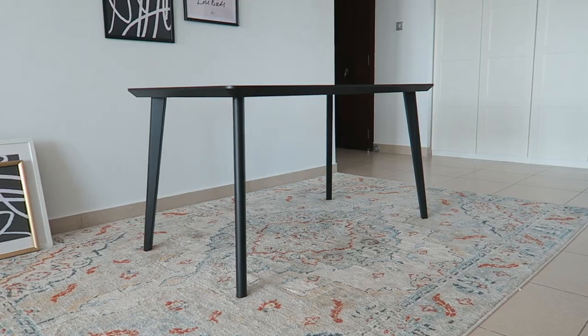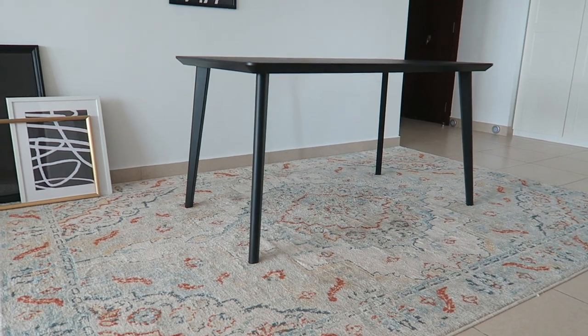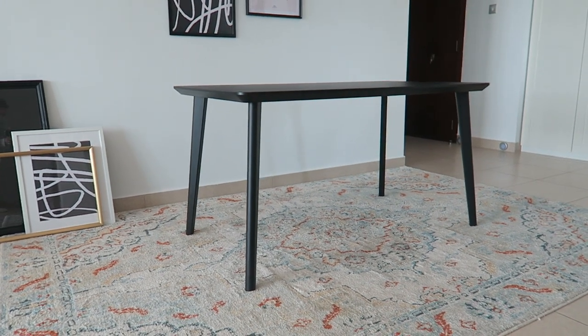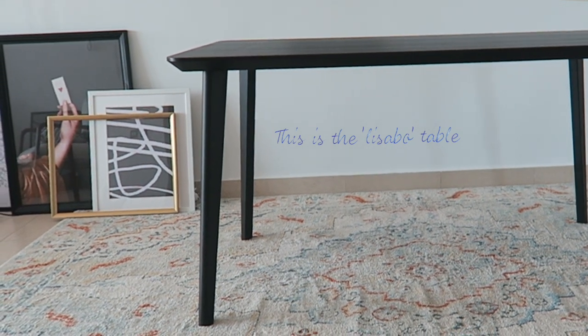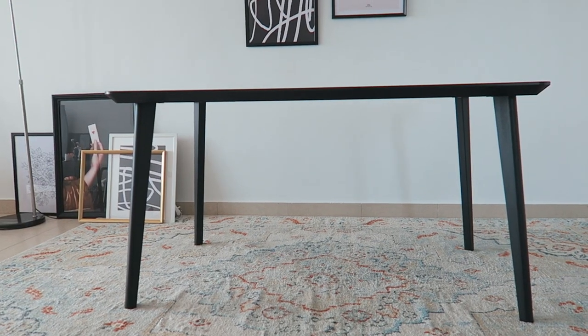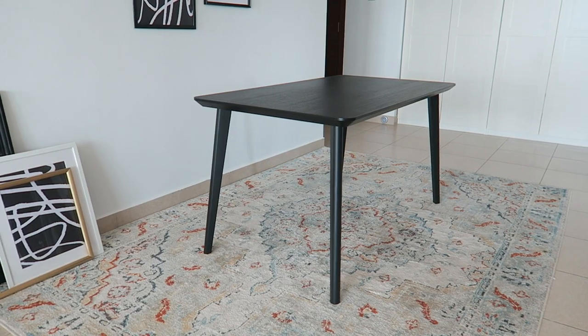I'm going to start off with our dining area and the first thing that I picked up was this really gorgeous black table. This is actually from Ikea and I immediately fell in love with it because it was just so affordable. It's in this amazing gorgeous black which is a statement in itself and then it has these really stunning tapered legs. We are really lucky to have a very light apartment and all of the walls are white, so I just knew that I wanted to have a really dark table to give this room a bit of contrast.